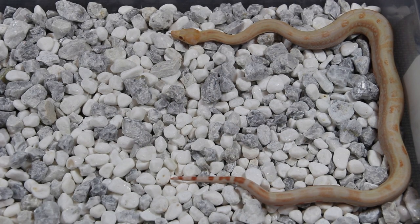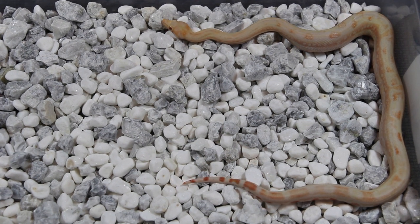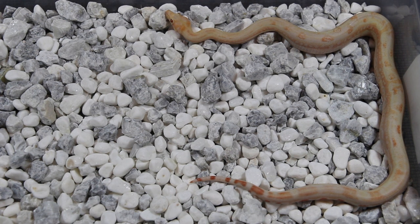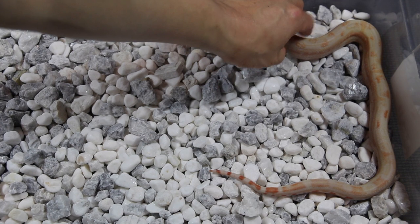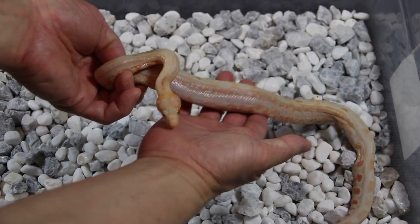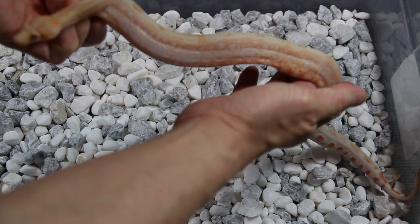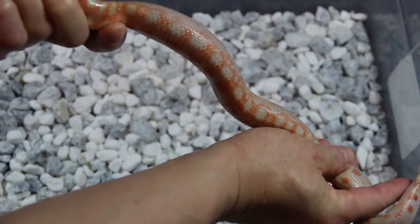This is one of the animals I acquired last year — this is a 2019 Carl Strain Albino Leopard, it's a male. This one has beautiful side pattern and a beautiful belly.